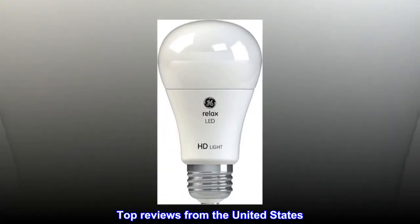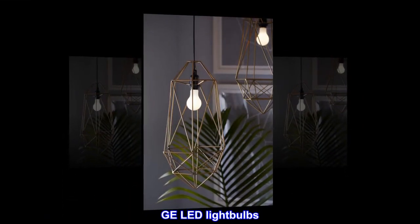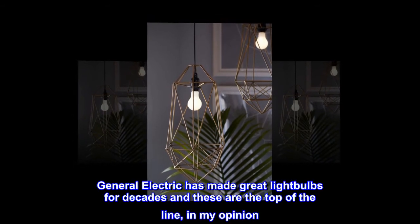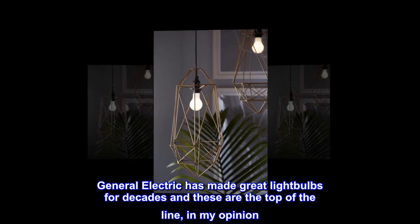Top reviews from the United States. GE LED Light Bulbs: General Electric has made great light bulbs for decades, and these are the top of the line, in my opinion. Amazing lifespan.